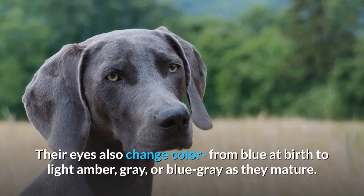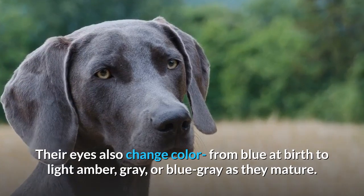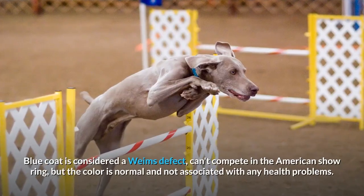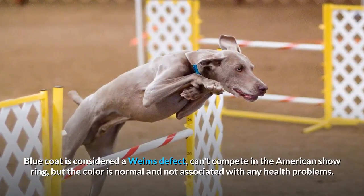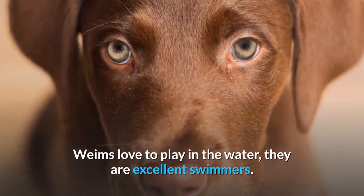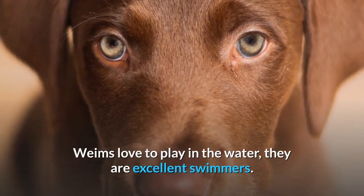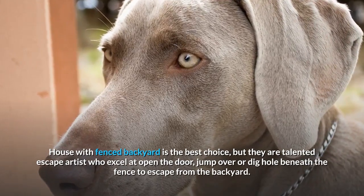When Weims are first born, they have dark gray tiger stripes. After just a few days they fade away entirely. Their eyes also change color from blue at birth to light amber, gray, or blue-gray as they mature. A blue coat is considered a Weim defect — they can't compete in the American show ring, but the color is normal and not associated with any health problems. Weims love to play in the water and are excellent swimmers.